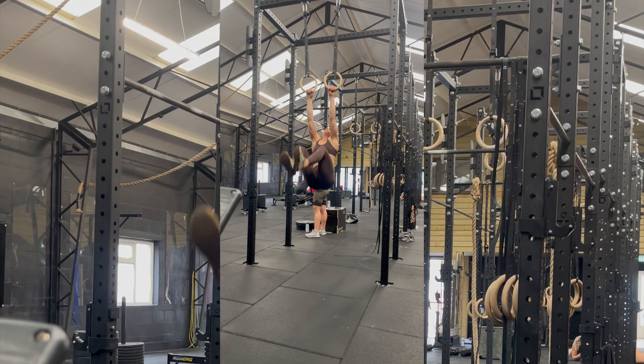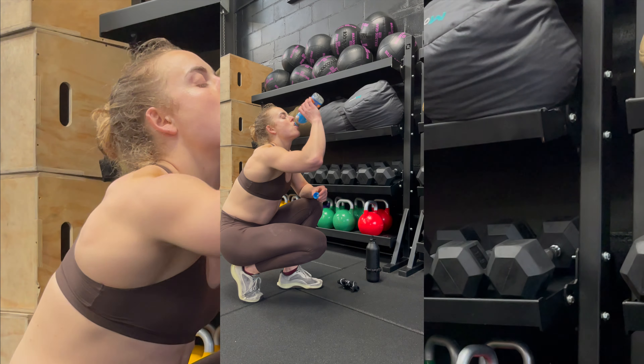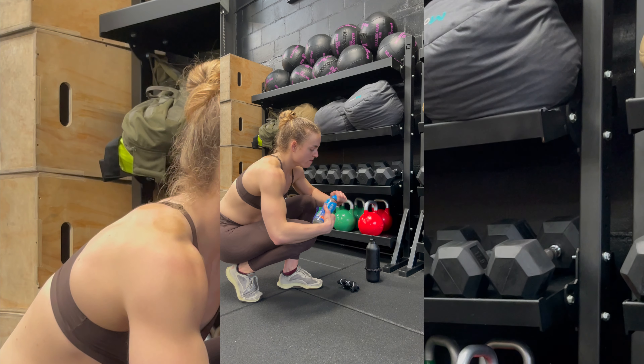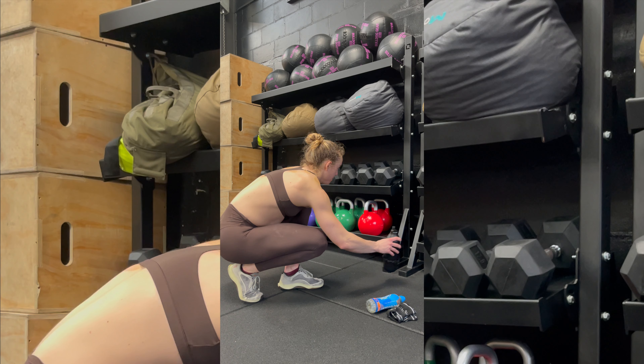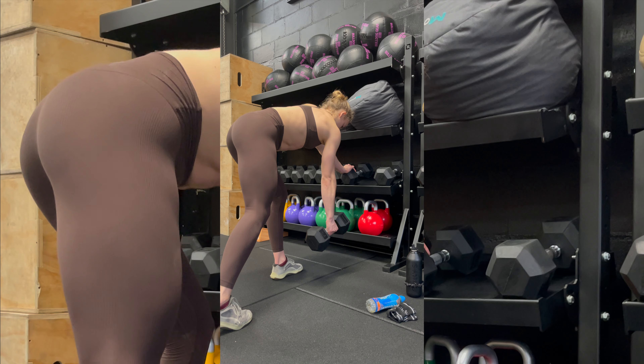This gym is also aesthetic as hell. If you're someone who looks for good lighting and cool gym backgrounds — that super aesthetic, industrial chic type vibe — this gym is great for you and it'll look great on your Instagram.